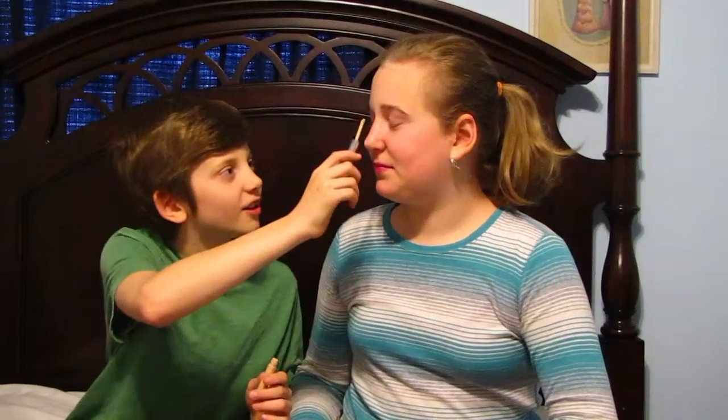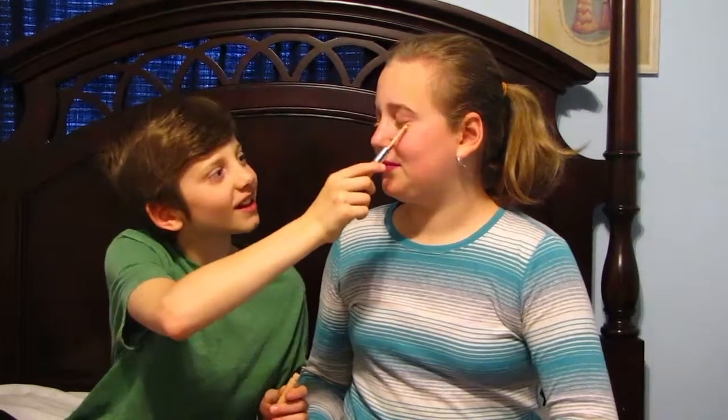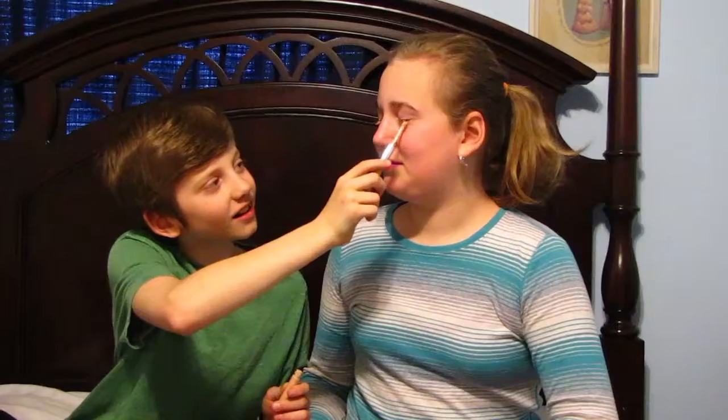I'm just going to be using the concealer twins for the third thing. I don't know what this is — I think it might be for like your eyes. Right there. That looks good. Let's see the camera. I think I might have been a little bit too much.